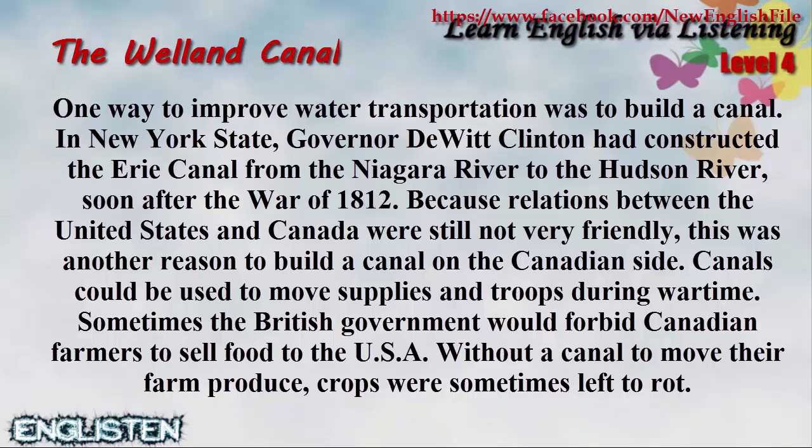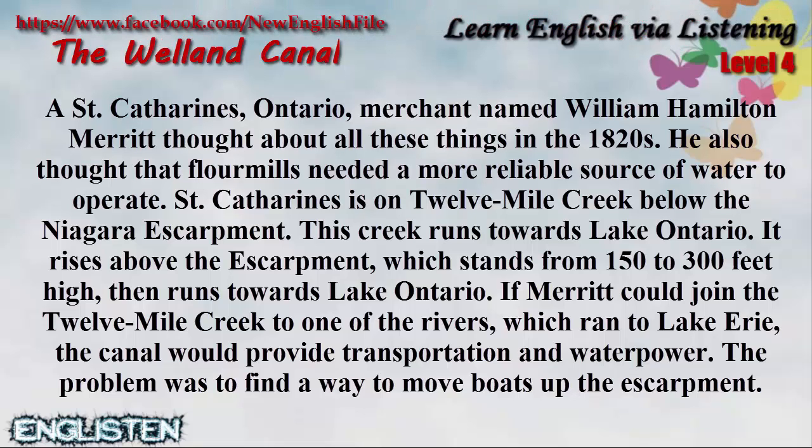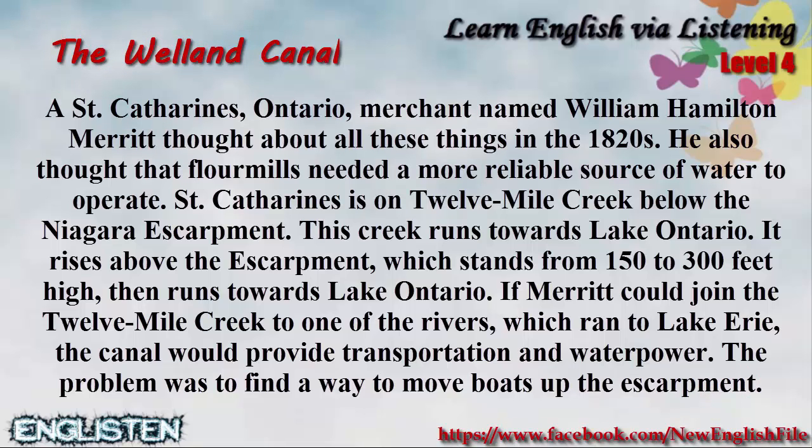Sometimes the British government would forbid Canadian farmers to sell food to the USA. Without a canal to move their farm produce, crops were sometimes left to rot. A St. Catharines, Ontario merchant named William Hamilton Merritt thought about all these things in the 1820s. He also thought that flour mills needed a more reliable source of water to operate. St. Catharines is on 12 Mile Creek below the Niagara Escarpment. This creek runs towards Lake Ontario, and it rises above the escarpment, which stands from 150 to 300 feet high.